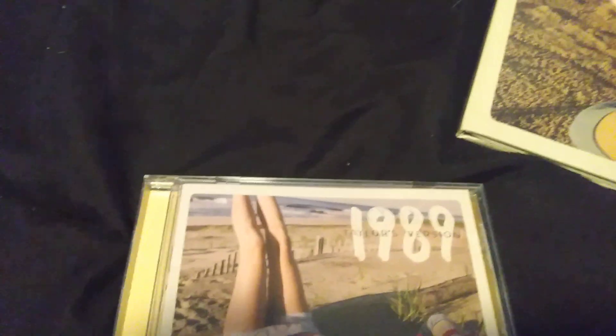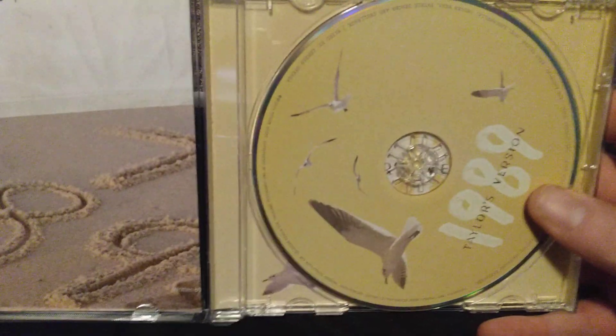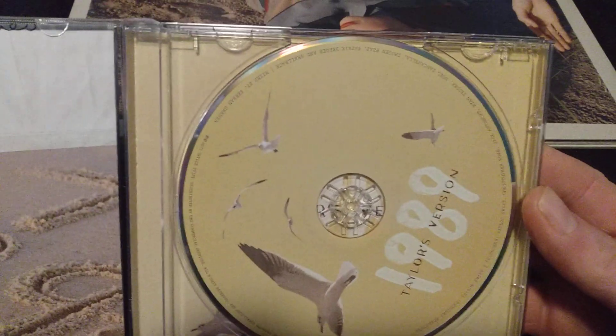It comes with a poster, which is kind of disappointing — I thought the poster would be cooler than what it was. The CD is the Target version; there were like three or five of them. There's a green one, a blue one, and a red one I think, but mine was the yellow one.